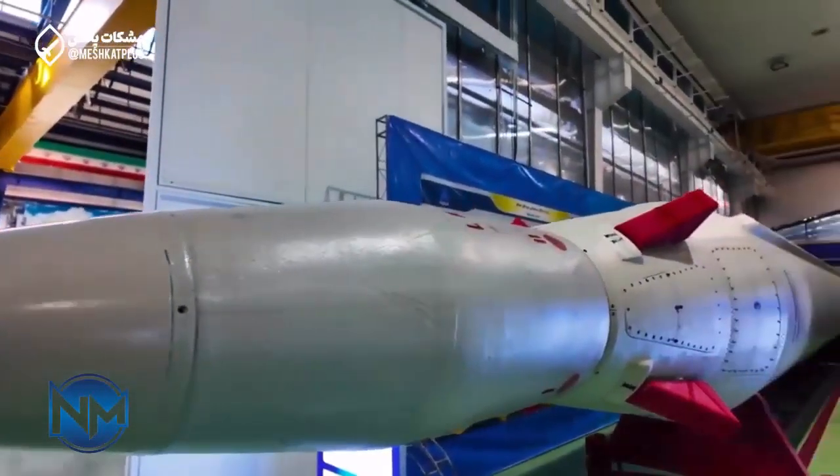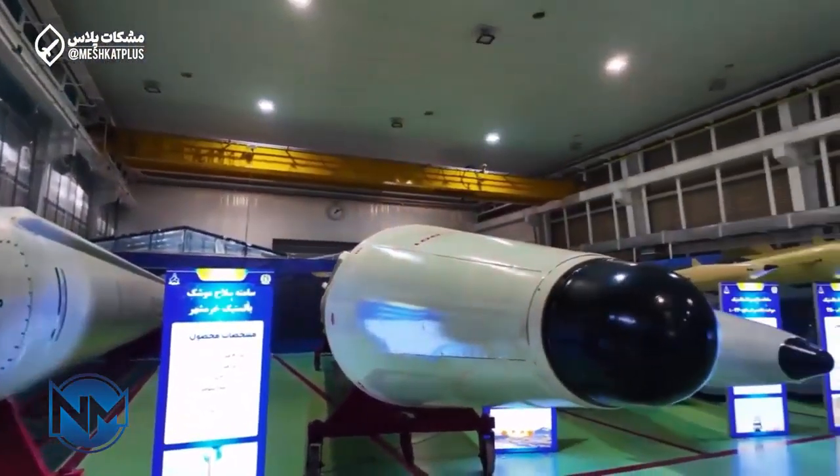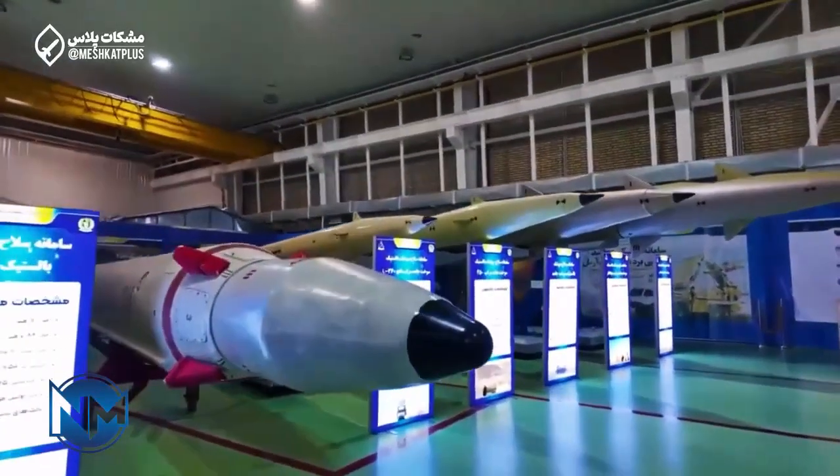The Imad missile, which is an upgraded version of the Ghadr, contains a maneuverable warhead and is capable of making changes in flight, leading to improved accuracy compared to its predecessor.